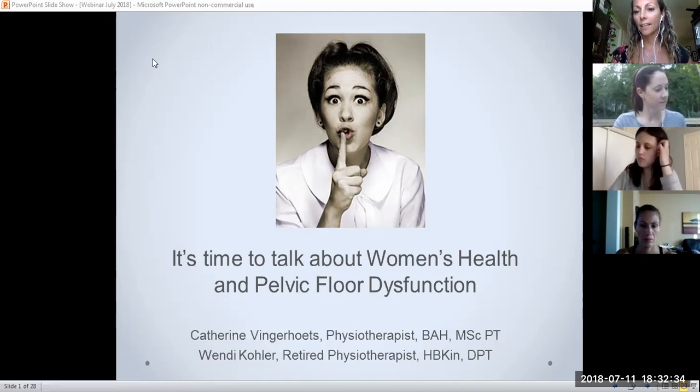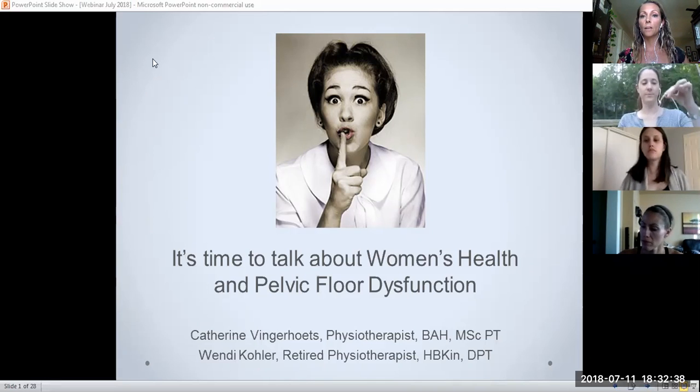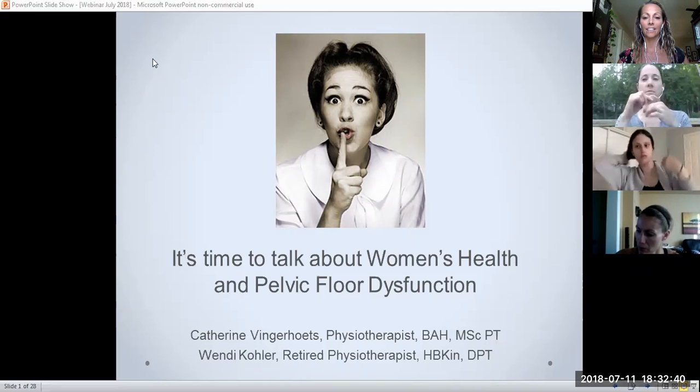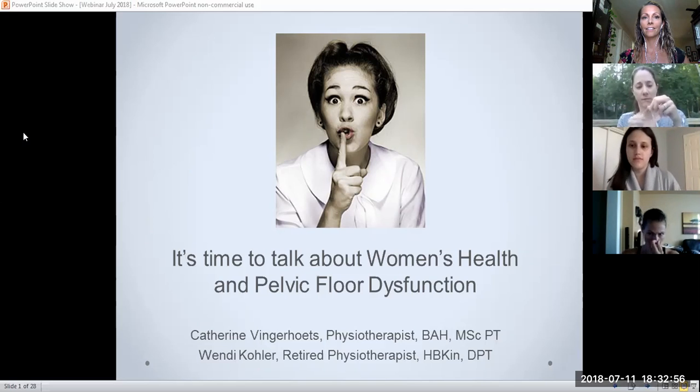They're saying they can't hear as well, so we'll try to speak up a little more. Is that a bit better if I hold the mic? Okay, great. And you guys can see the slides okay? Perfect, we'll get this.